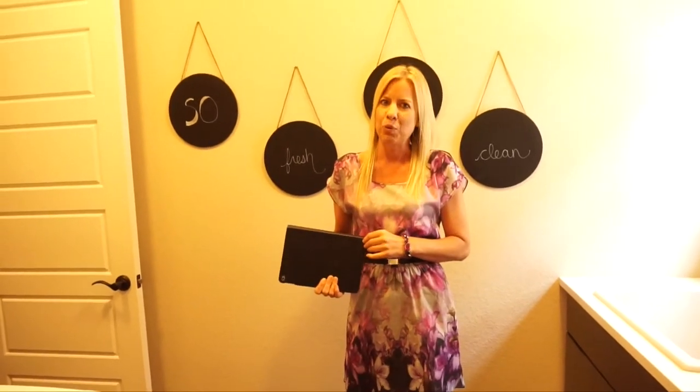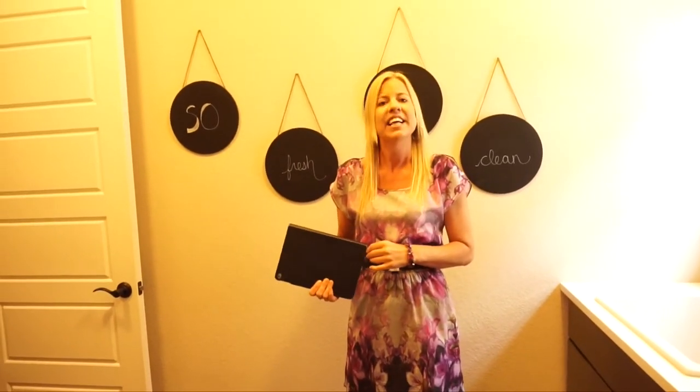We are here in Parker, Colorado at the Stepping Stone Community, looking at the watercolor collection by Shea. This is the Cimarron model, and if you'd like to see this home in person, definitely give me a call because I will save you some money on the purchase of your home. Also be sure to subscribe to my YouTube channel because I upload new home tours around the area every single week. Thanks for joining me today and have a wonderful day.